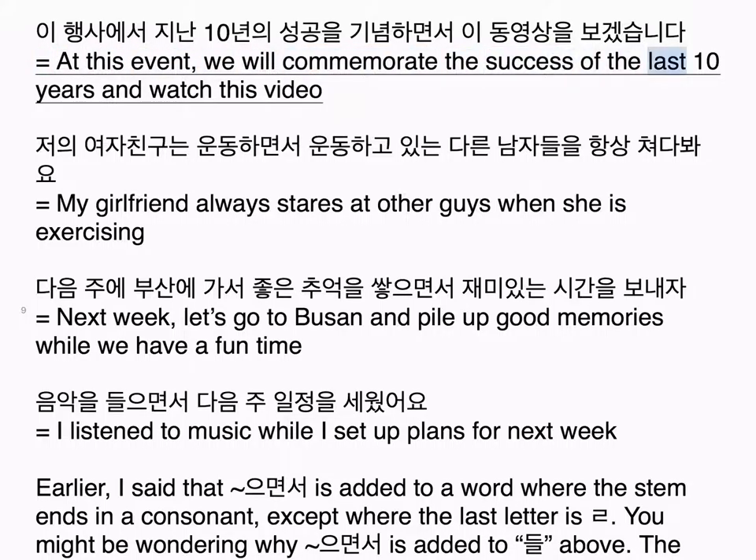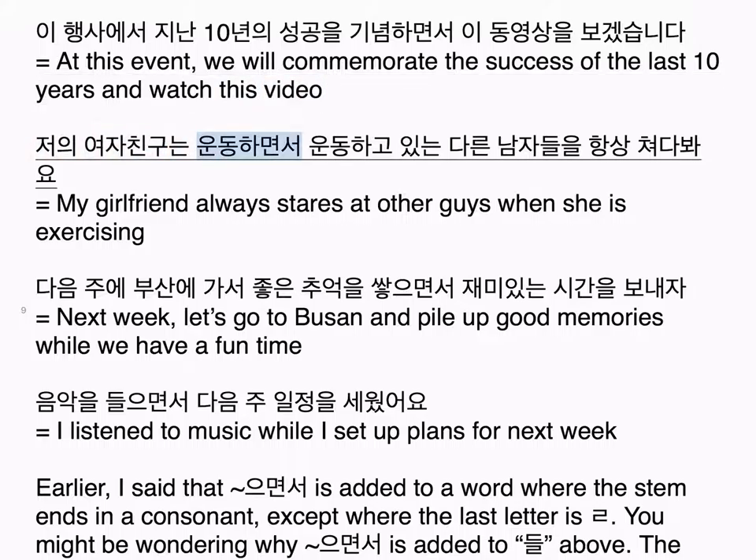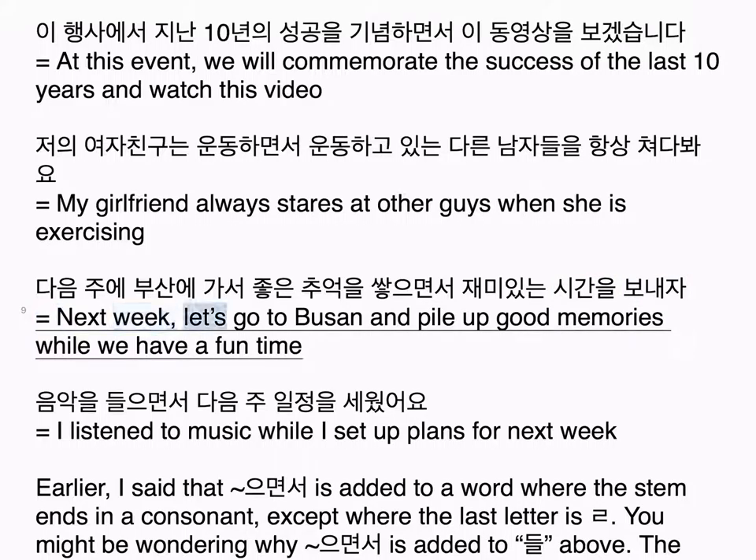저의 여자친구는 운동하면서 운동하고 있는 다른 남자들을 항상 쳐다봐요 — My girlfriend always stares at other guys when she is exercising. 다음 주에 부산에 가서 좋은 추억을 쌓으면서 재미있는 시간을 보내자 — Next week, let's go to Busan and pile up good memories while we have a fun time. 음악을 들으면서 다음 주 일정을 세웠어요 — I listened to music while I set up plans for next week.